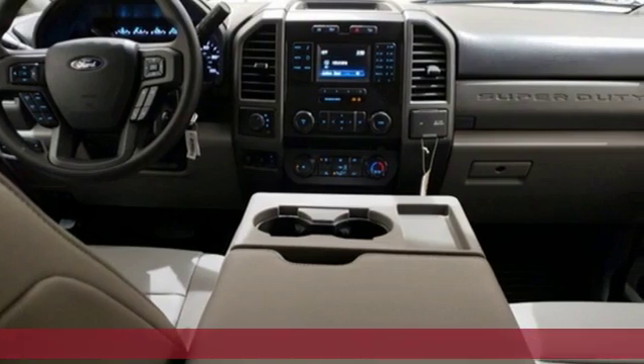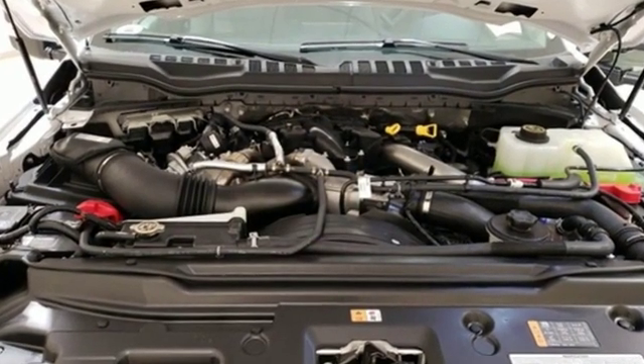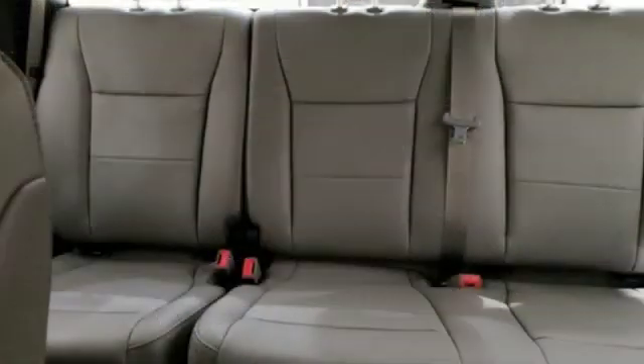You'll look forward to every drive with features like these: turbo V8 engine, electronic shift on the fly, automatic transmission, trailer brake controller, AM FM stereo, and AC power outlet.